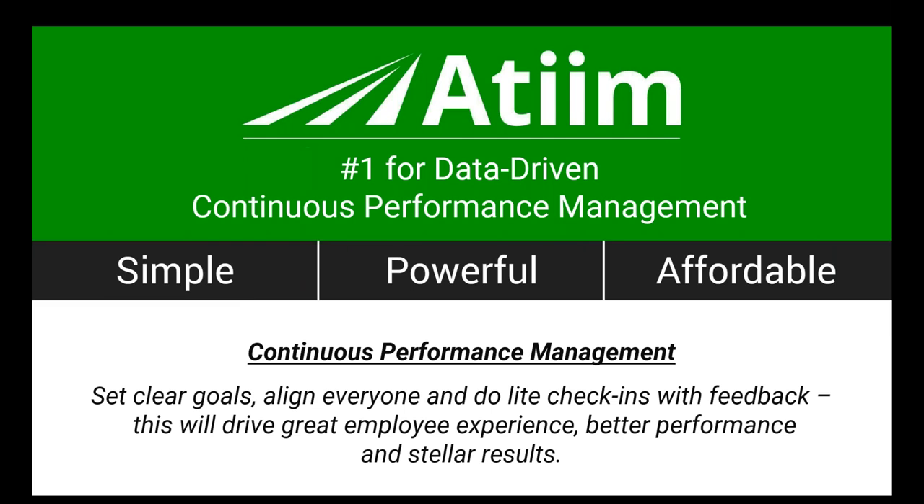Welcome everyone, thank you for joining us for the webcast: How to Modernize Your Performance Management for 2018, sponsored by Ateam and presented by Zorian Rotenberg. This webcast has been pre-approved for HRCI credit and can also be used for SHRM credit. Please be sure to attend the complete webcast in order to receive your credits.